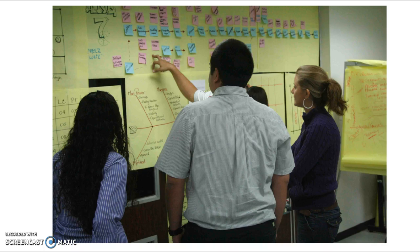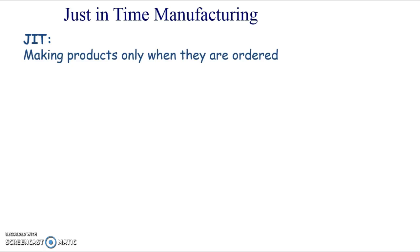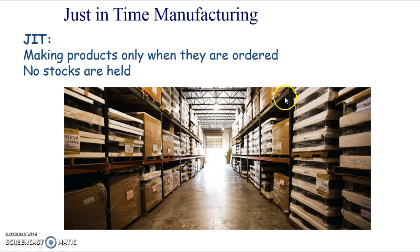Quality circles are quite a simple idea, but it's all about continuous improvement. I typed 'quality circles' into Google and this is one of the pictures I got back - people working together, brainstorming ideas of how to improve things. Just-in-time manufacturing is another key element of lean production. Just-in-time means making products only when they are ordered, so it means you don't hold any stock - there's no just-in-case, you don't make products and then hold them.